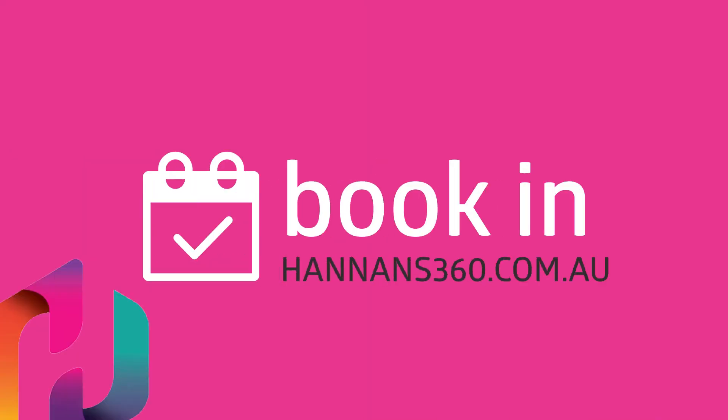It's that easy. Visit our website at hannans360.com.au to get started today.